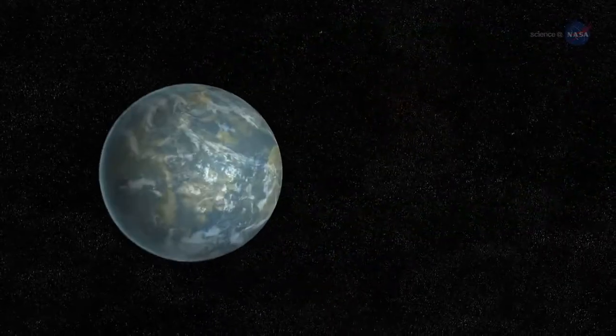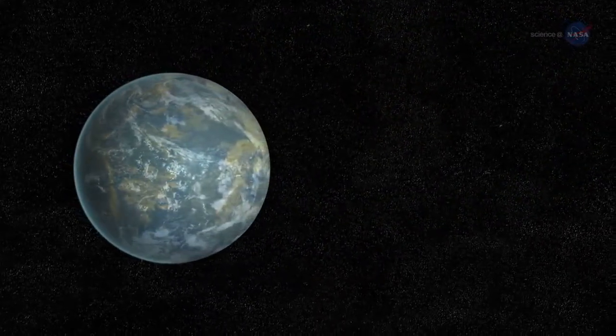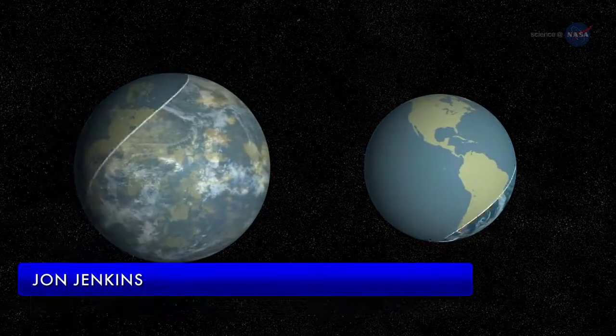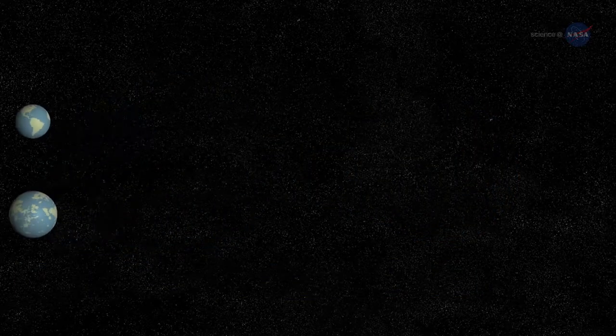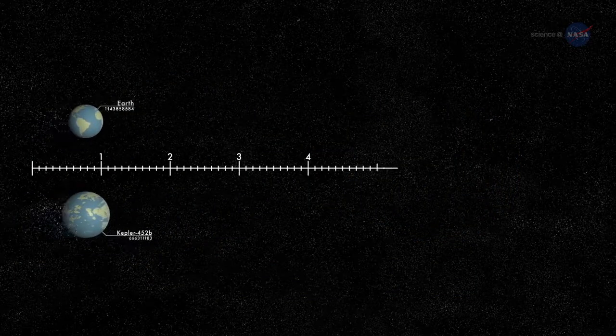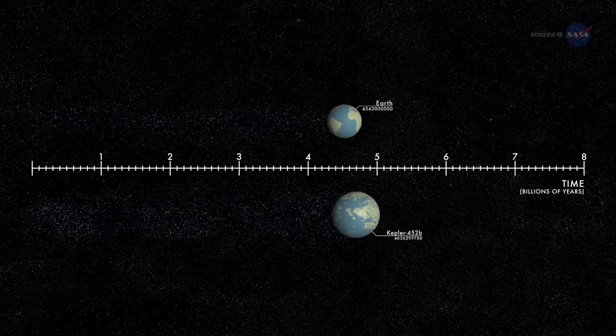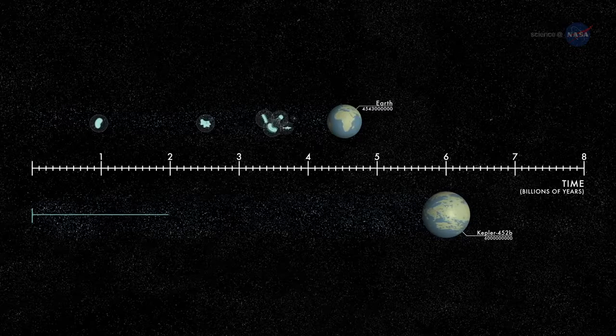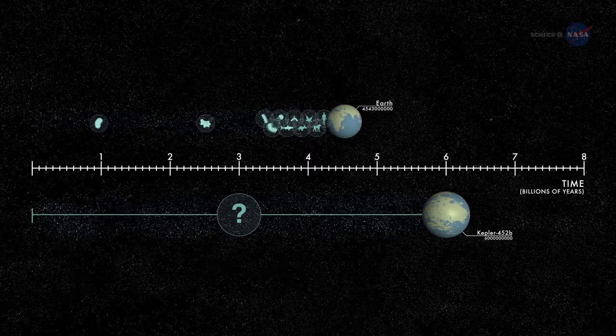We can think of Kepler-452b as an older, bigger cousin to Earth, says John Jenkins of NASA's Ames Research Center, who led the team that discovered Kepler-452b. It's awe-inspiring to consider that this planet has spent six billion years in the habitable zone of its star — longer than Earth. That's substantial opportunity for life to arise, should all the necessary ingredients and conditions for life exist on this planet.